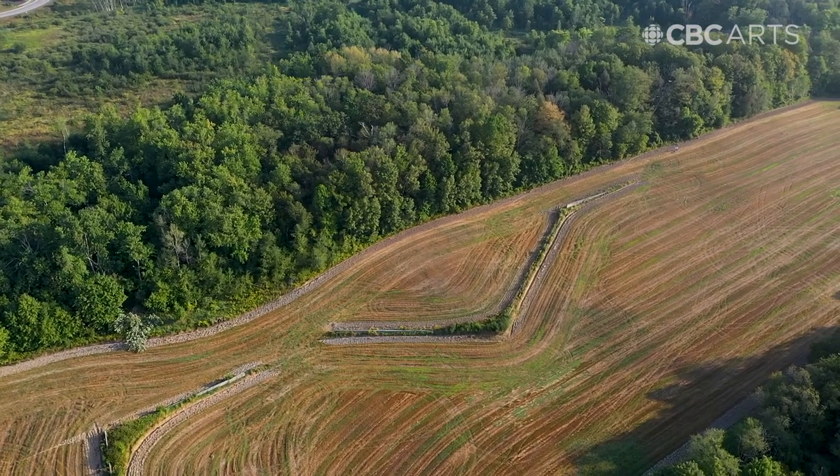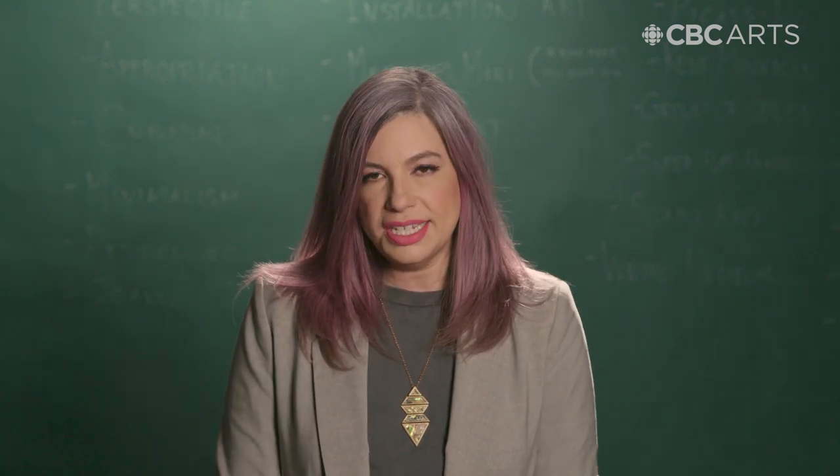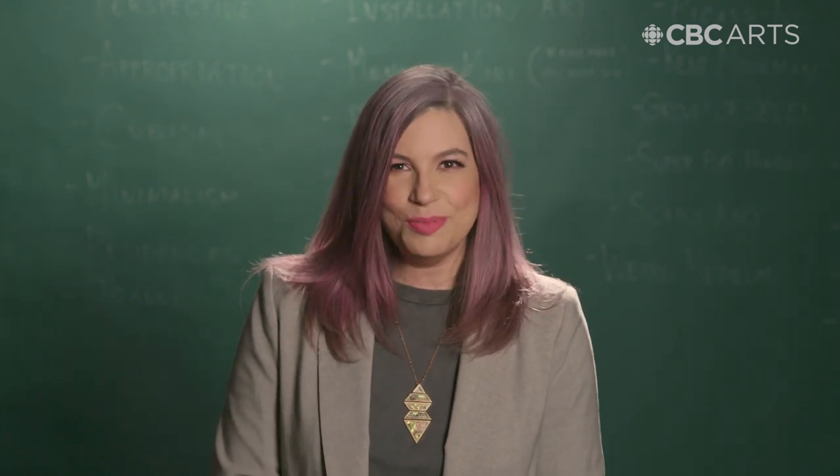Do you know about an artwork that time or people forgot? Let me know in the comments. Or tell me about another art story you'd like to see broken down in a future episode of Art 101. And of course, hit like and subscribe to make sure you know when the next episode drops. See you next time on Art 101.